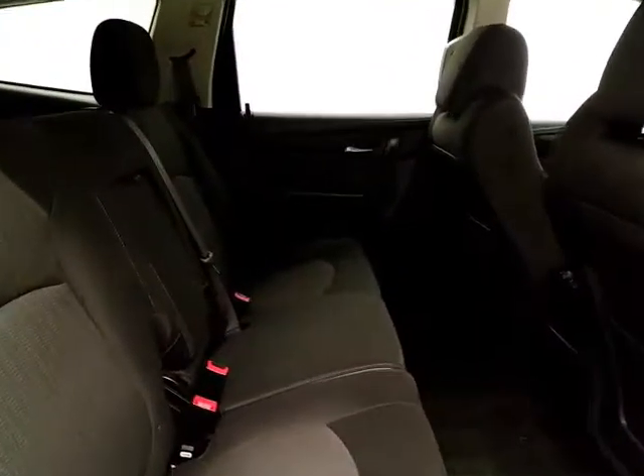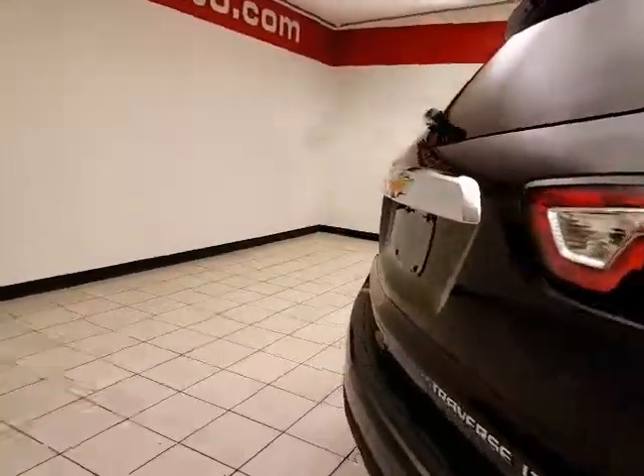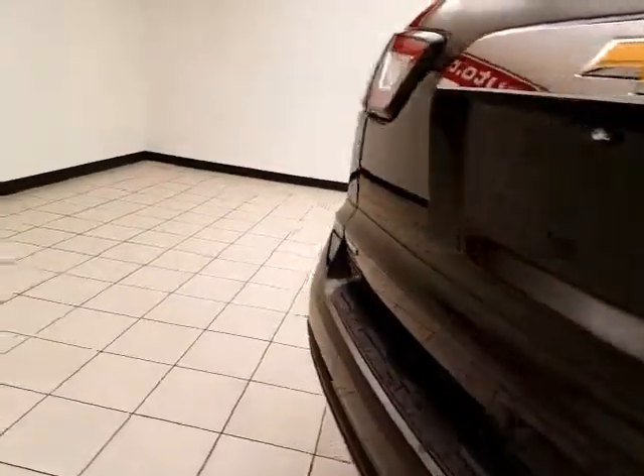It seats eight with a cloth interior. Rear heat and air controls make sure everyone's comfortable. It's family friendly with hooks in the seats for the latch system to keep it completely secure. The middle row seats fold flat for additional cargo space and also tilt and slide forward, making it easy to get to the third row that also seats three.